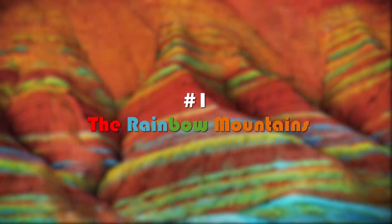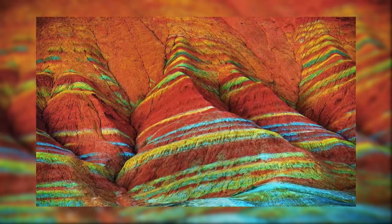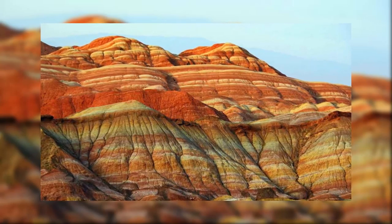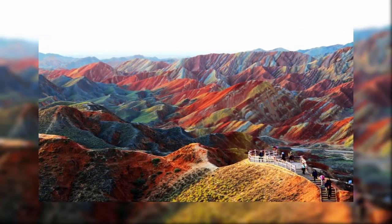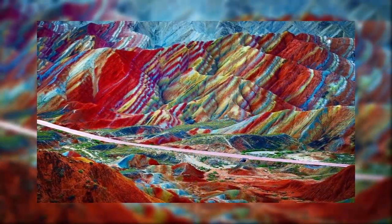Number one: the Rainbow Mountains. The Rainbow Mountains in China's geological park are truly a sight to behold. Looking at this majestic mountain range, it is hard to believe that the image is not digitally altered. Over the course of 24 million years, different colored layers of sandstone and other minerals were pressed together to form distinctive ribbons of color.